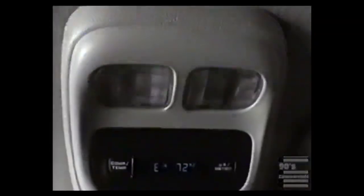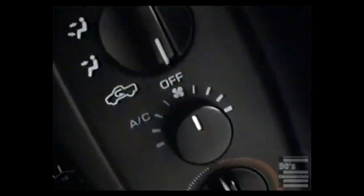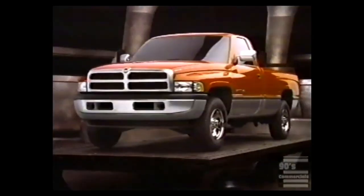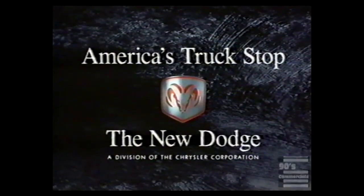On the one hand, we gave it a wider stance for better handling, a computer-modeled suspension, and specially designed 16-inch tires — so a pair of these could come in handy. On the other hand, we thoughtfully designed each knob, button, and switch to be easily operated while you're wearing a pair of these. Dodge Ram — the rules have changed. At America's truck stop, the new Dodge.